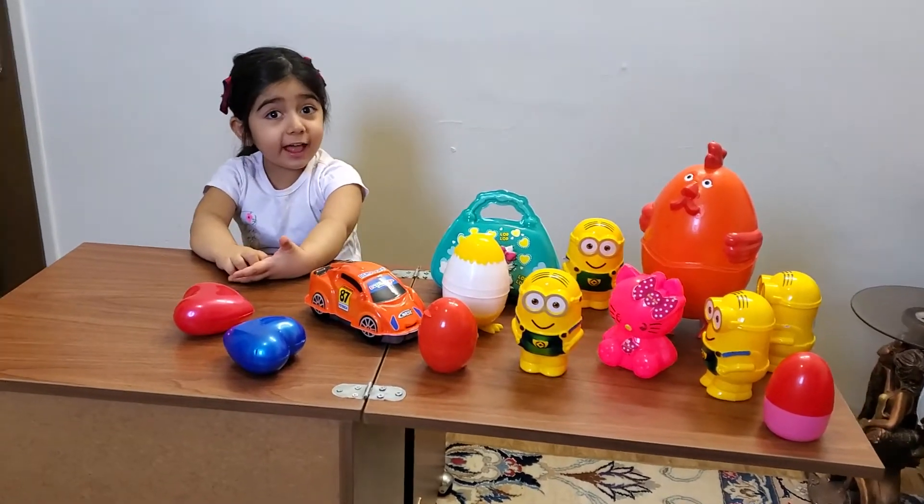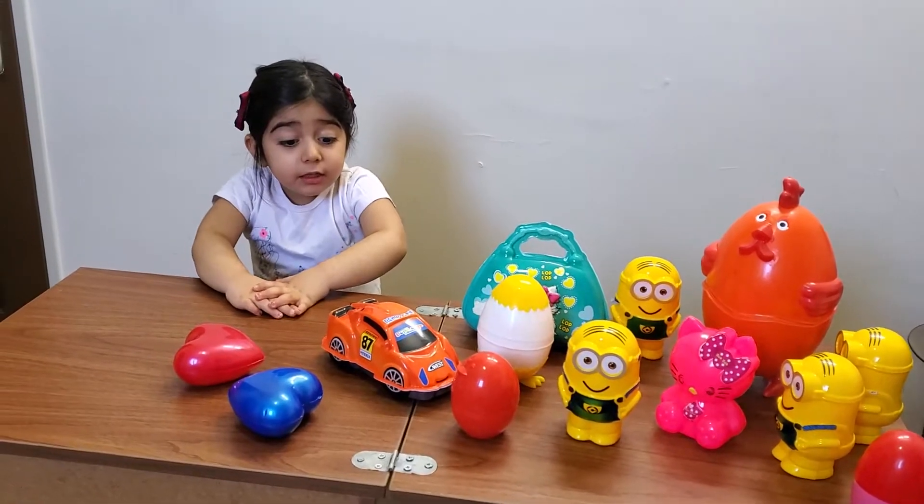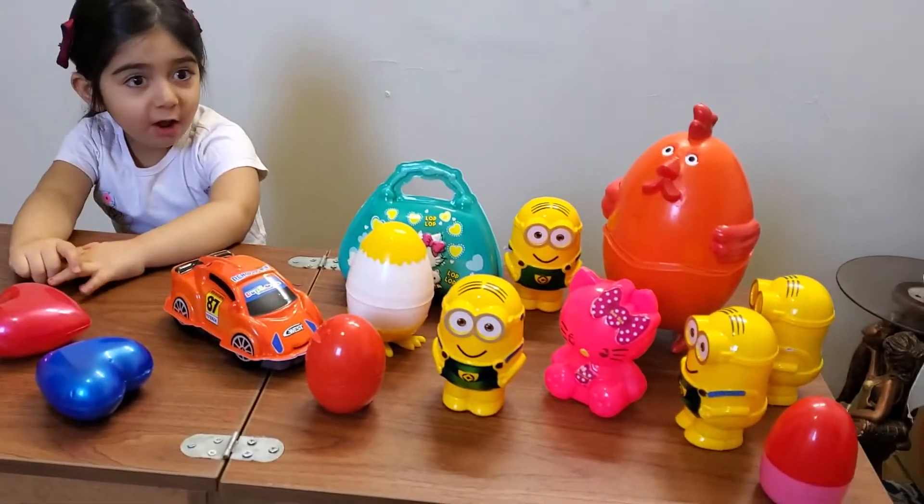Hello guys, welcome to Diana's channel. We want to wear our animals. Oh, look, so many surprises!